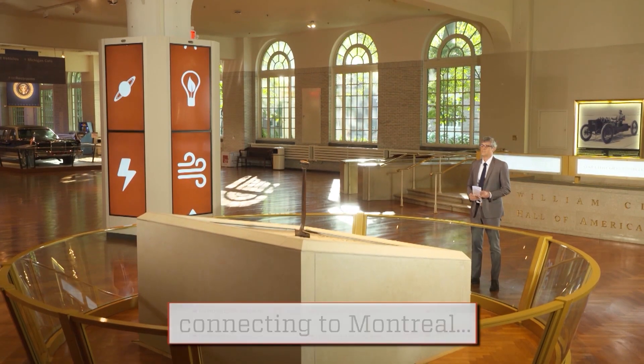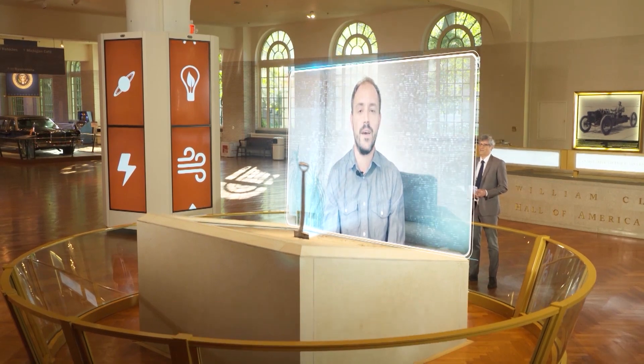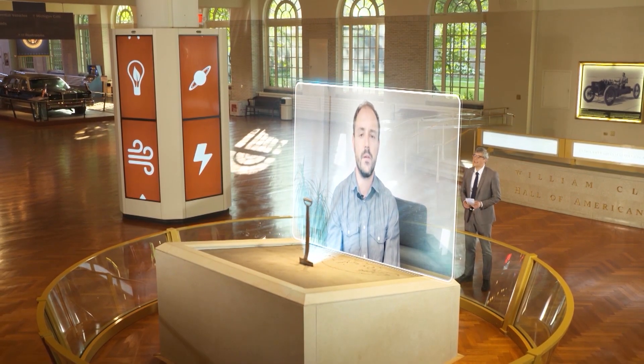Xavier spoke to me from Montreal, Canada. Hi, Xavier, and thank you for joining me. Hi, Mo. Thanks for having me. Tell us, what does your smart bike device do?